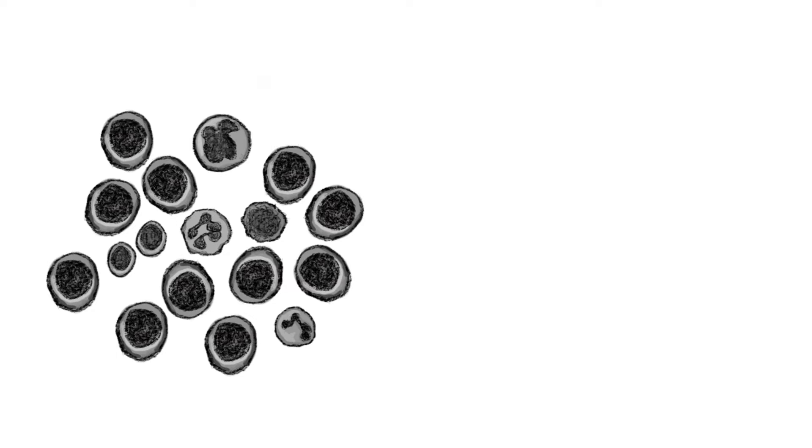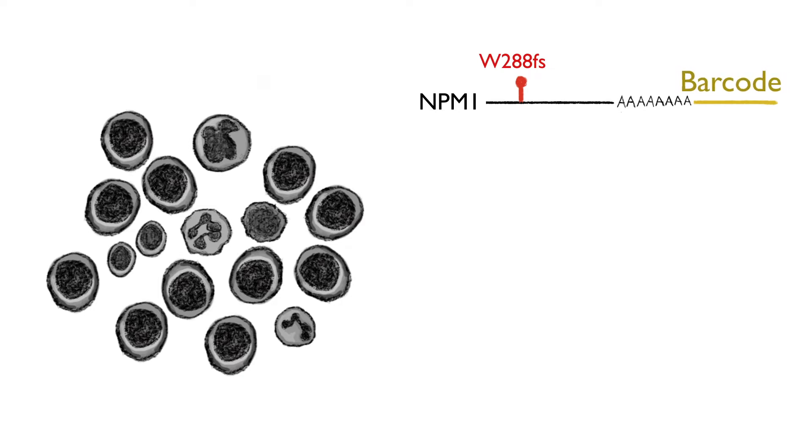To solve this, we designed a method that detects genetic mutations and maps them back to single cells using their molecular barcode. This allowed us to confidently identify malignant cells in patient samples.